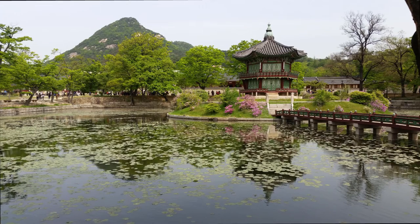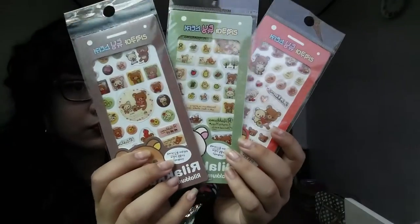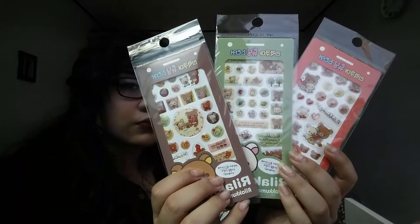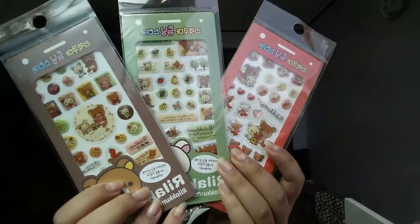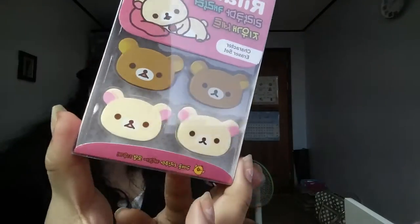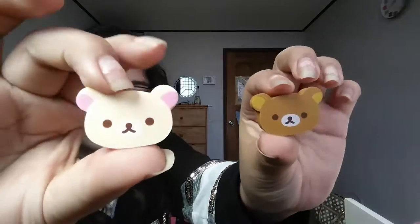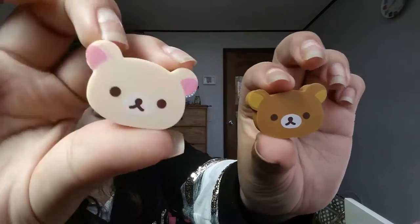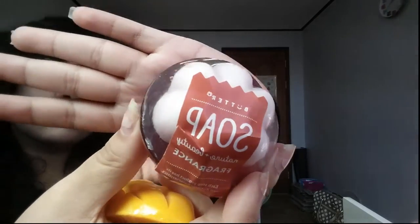First things first, what I have here is 3D Rilakkuma stickers. I don't know how people come to Korea and not get anything Rilakkuma related — they say come to Korea and not get anything Rilakkuma related. I also got a set of four erasers, they're so cute. I saw them at your typical convenience store and I was like, I need them now.